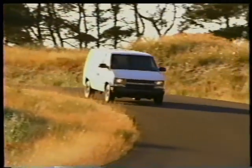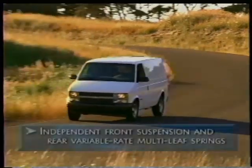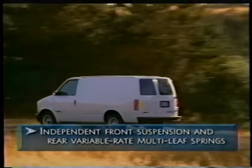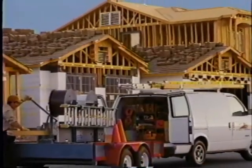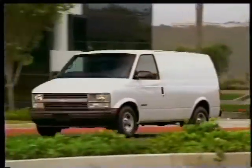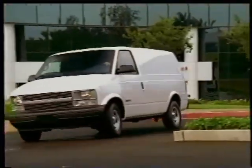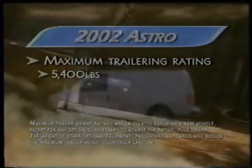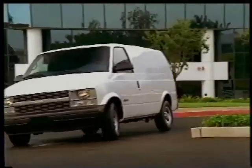Astro brings Chevy's tough truck standards to the midsize market with an independent front suspension and variable-rate multi-leaf springs at the rear. That means Astro offers impressive towing capacity and cargo-carrying ability. In fact, Astro has the most available cargo space of any midsize van, and Astro can tow up to 5,400 pounds when properly equipped. Chevy Astro: proven Vortec power and Chevy truck strength.